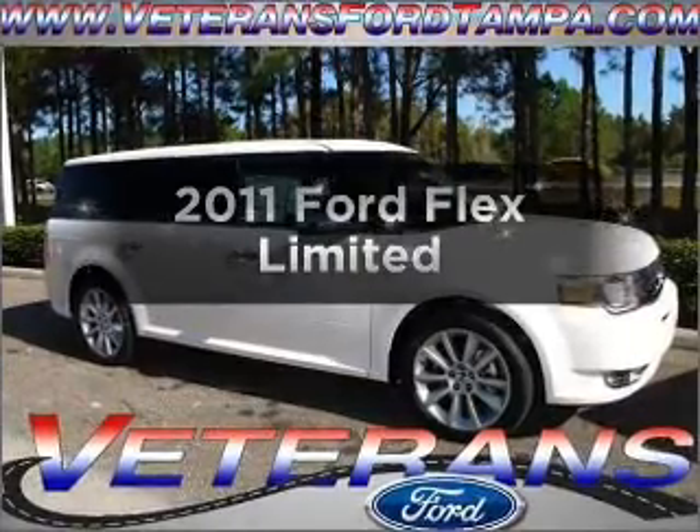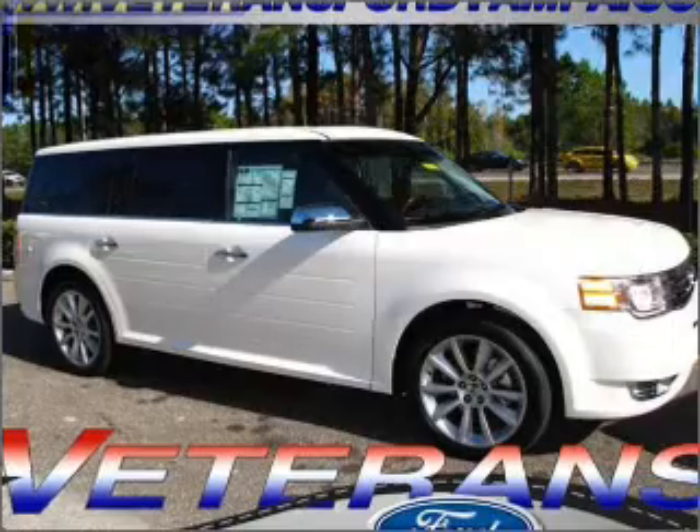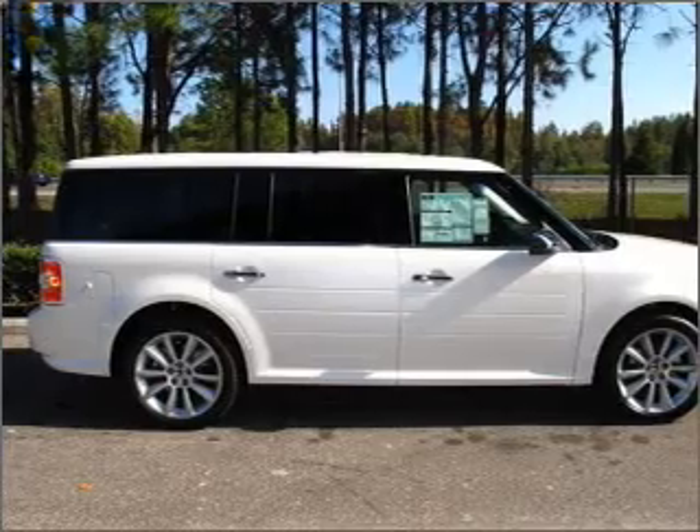Imagine yourself in this 2011 Ford Flex. Travel the roads in style and comfort in this great vehicle, with a solid 6-cylinder engine connected to a smooth-shifting 6-speed automatic transmission.